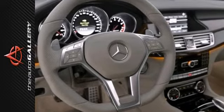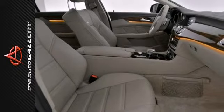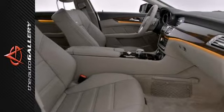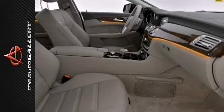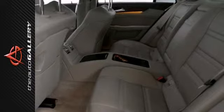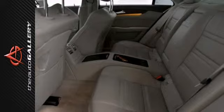This sporty sedan doesn't skimp on safety and definitely isn't lacking in the style department. It's nicely equipped with the Premium One package, which includes heated and active ventilated front seats, dynamic rear-view monitor, active multi-contour driver's seat, adaptive high-beam assist, full LED headlamps, electric trunk, and keyless go.